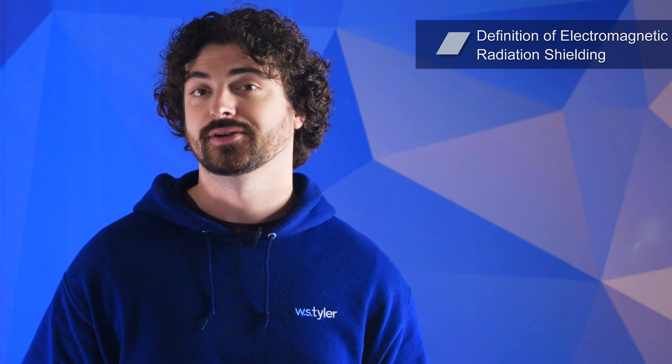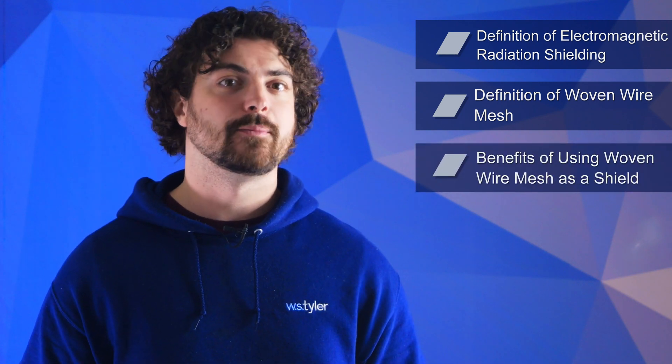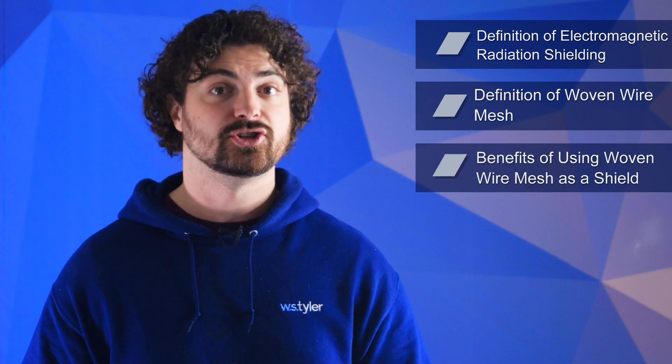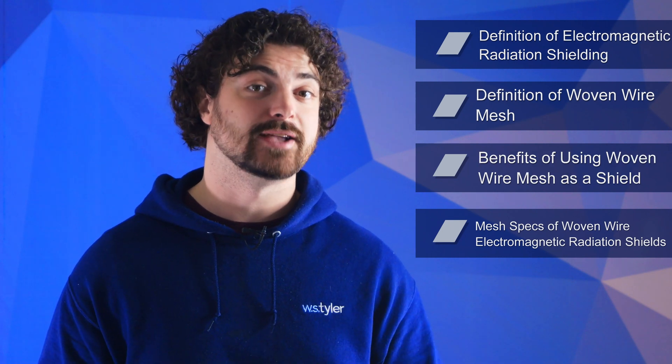But is woven wire mesh the answer you need to overcome your production roadblocks? W.S. Tyler has been a prominent woven wire mesh supplier for over 150 years, creating tailored solutions for countless applications. We strive to share our experiences with you so you can make educated decisions and leverage the full capabilities of woven wire mesh. In this video, we'll go over the definition of electromagnetic radiation shielding, the definition of woven wire mesh, the benefits of using woven wire mesh as an electromagnetic radiation shield, and the mesh specifications of woven wire electromagnetic radiation shields.